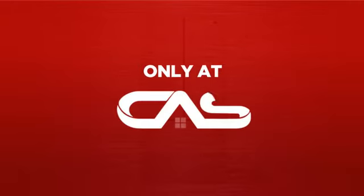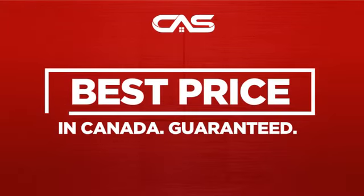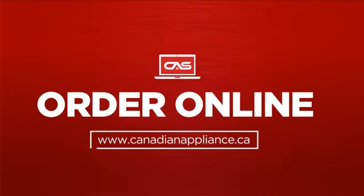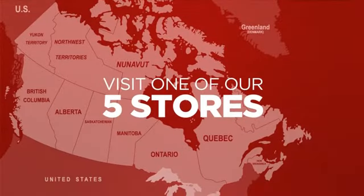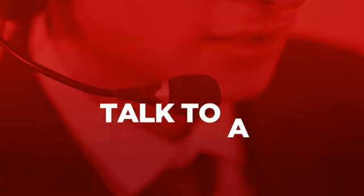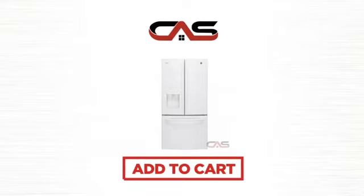And only at Canadian Appliance Source, you get this refrigerator at the best price in Canada. Plus, it can be delivered within 48 hours. Order online, or get it at one of our showrooms in Canada. Or just talk to one of our appliance experts. So click to order now, or check out our hot deals at Canadian Appliance Source.